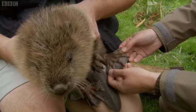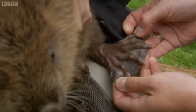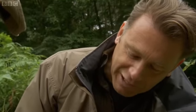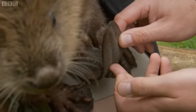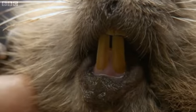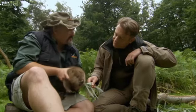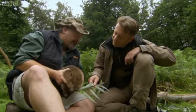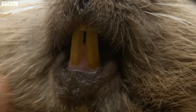Look at these back feet — look at that spread of webbing. You can swim fantastically fast and manoeuvre really well. And look at this tail — this is an amazing adaptation. It's a little bag of muscle in there, and that is what gives them a huge thrust. Their teeth are huge and incredibly tough — that's the business end of a beaver. They're like two sets of chisels, constantly self-sharpening to a razor edge.